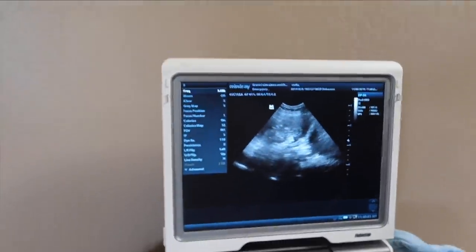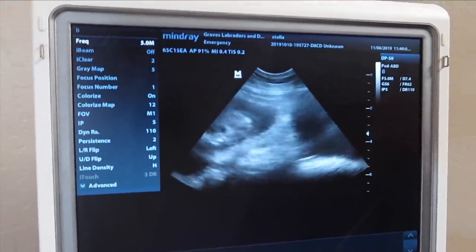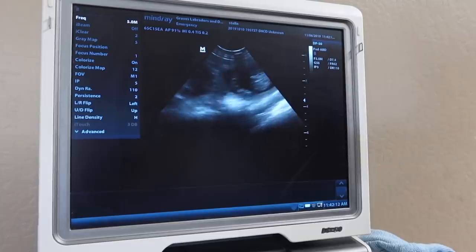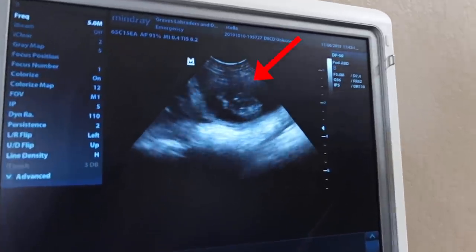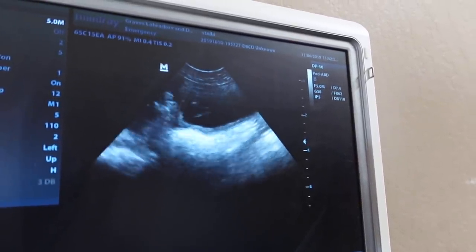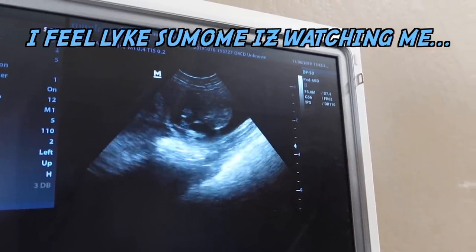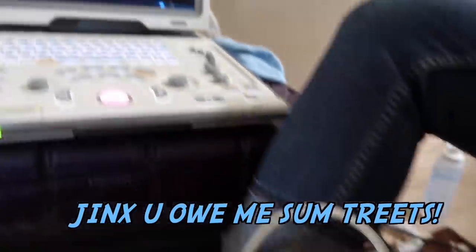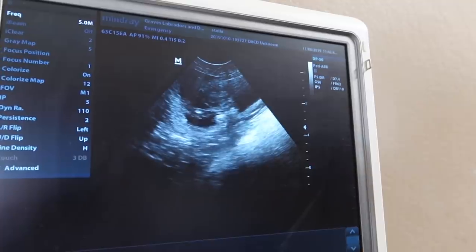If you look real closely, right in the center, you'll see a little flutter — that is its heart beating. Oh, there's an eye bouncing there. It's really moving around. Heart beating right in the center, that little flutter.